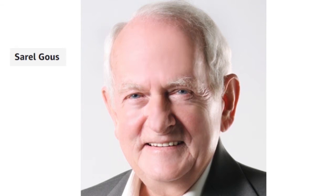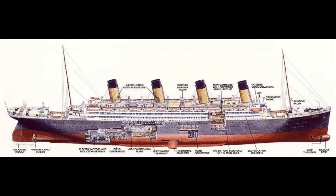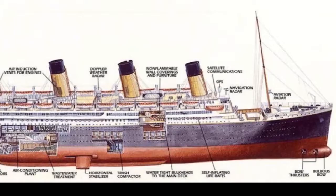South African entrepreneur Sarel Goose proposed building a replica Titanic in 1998. This is a rendering of the project that appeared at the time. From the outset, the intention was to build an exact copy, but with enough lifeboats. Due to maritime safety regulations, this proved to be impossible to achieve.